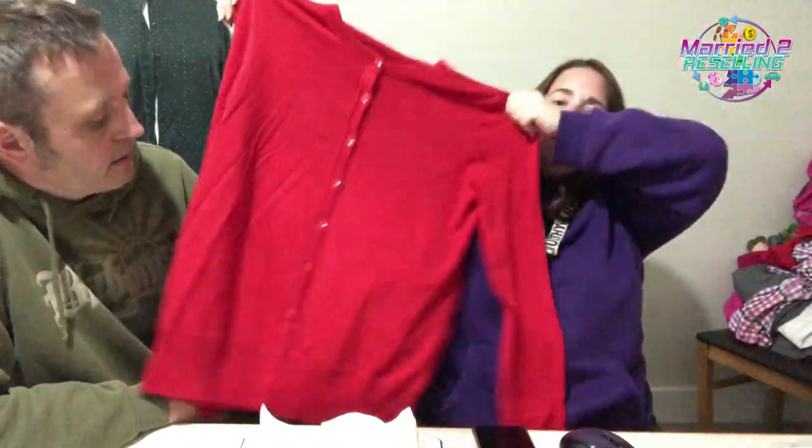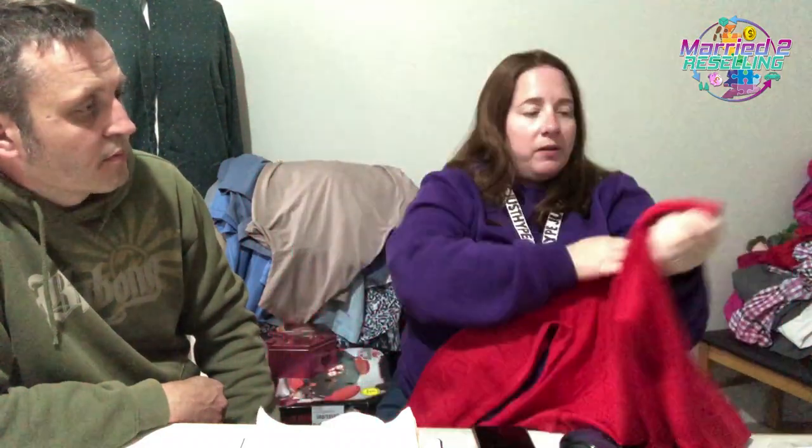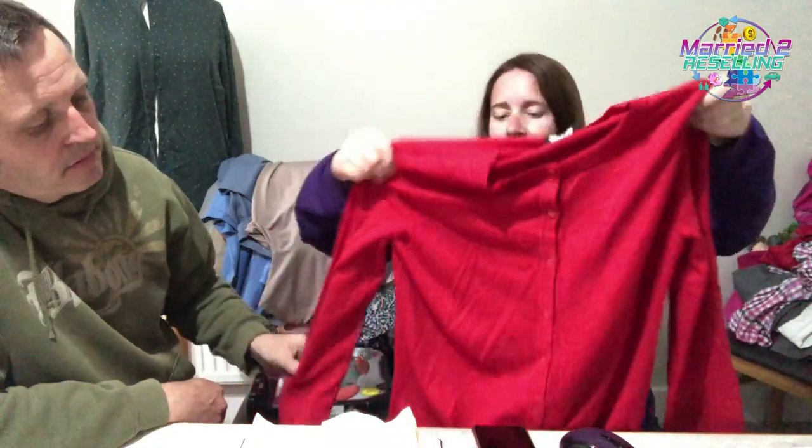A Long Tall Sally cardigan in red — £5.25, size large. Feels really nice, doesn't feel like it's been washed or worn.